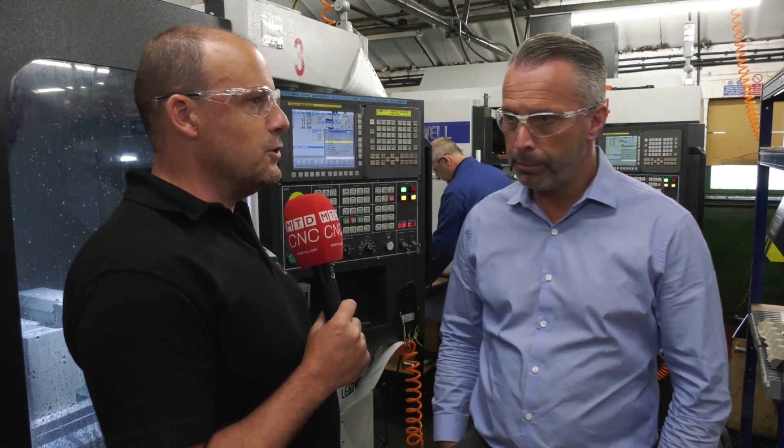MTDC is here in the East Midlands today. I'm at Croft Engineering with Troy Dennis. Troy, thanks for taking the time to speak to us this morning. Coming to your machine shop here, you've got a lot of spindles in here, haven't you?